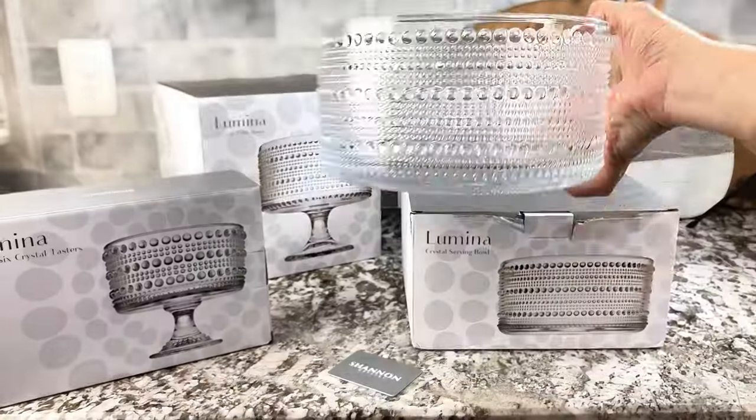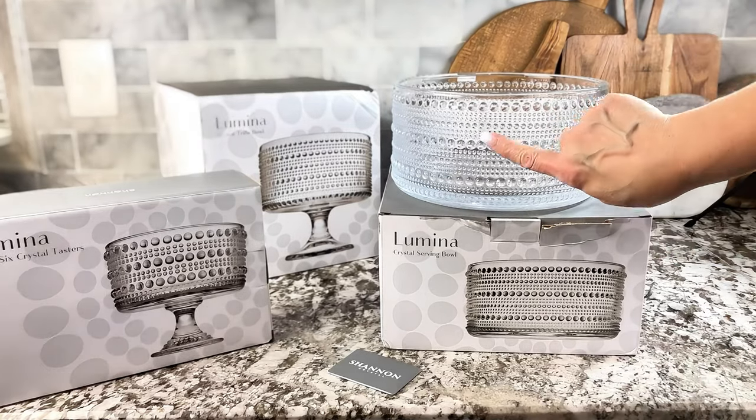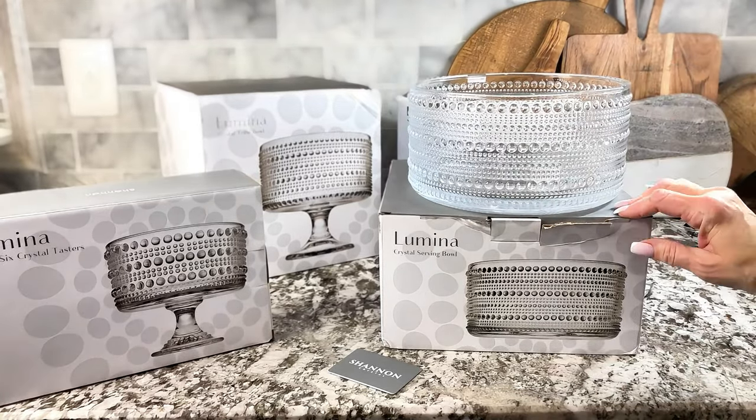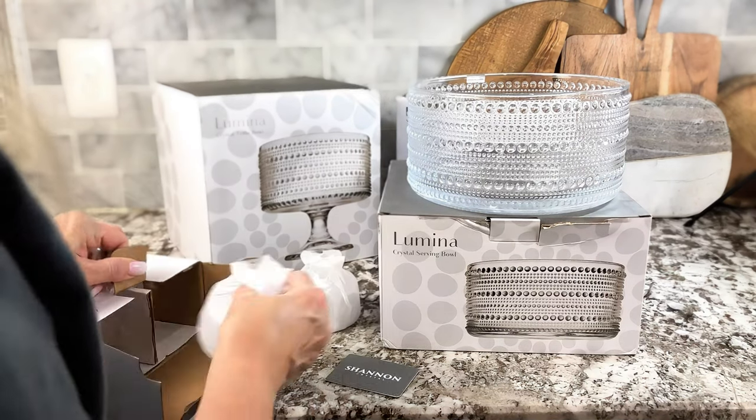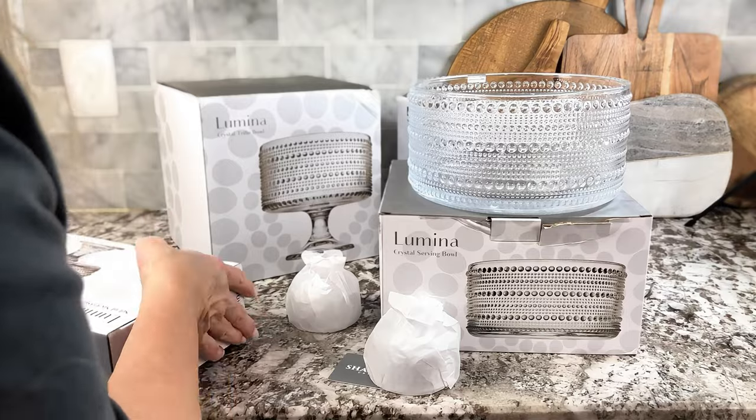This piece could be used for salad, it could be used on a buffet as well. It's a really thick, thick glass — beautiful quality. I love the way it feels and how textured it is. Really beautiful.